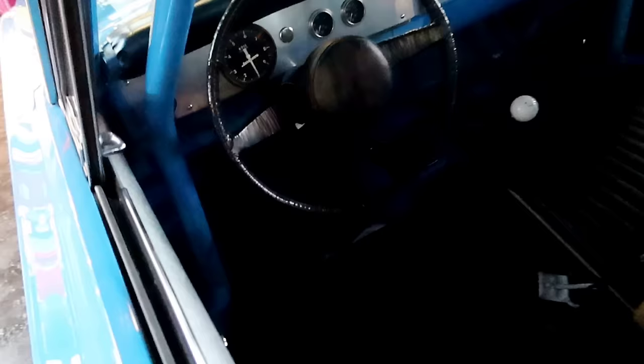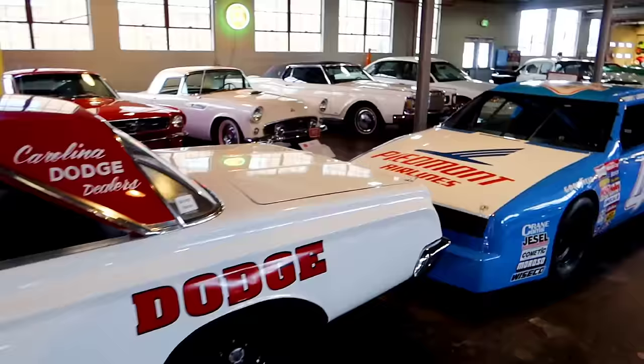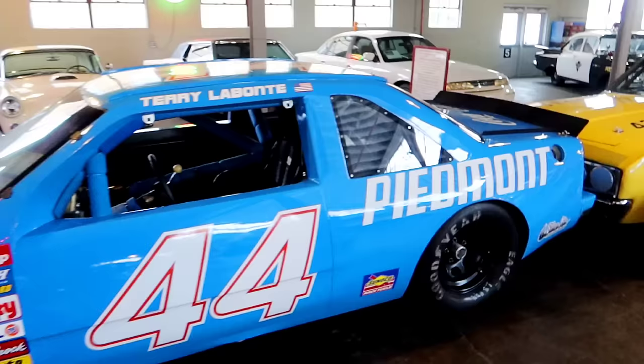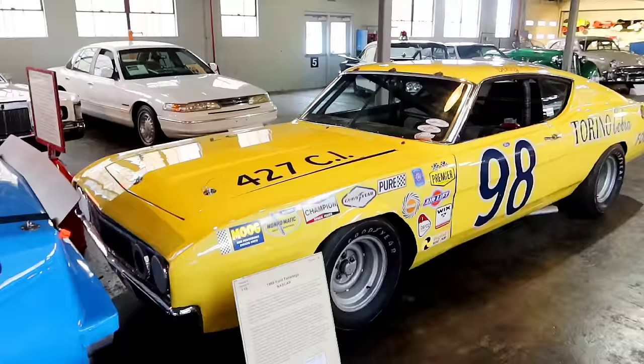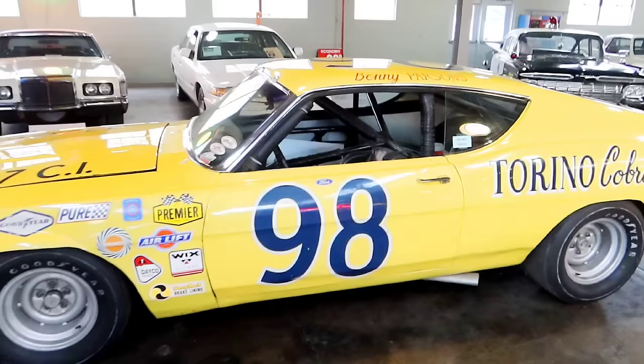You get the feel of what it should be like — sitting in the king's seat. That is the race car of David Pearson, and then this one's Terry Labonte — a famous name in racing. Terry Labonte's Piedmont car, and a 1969 Ford Torino Cobra — Benny Parsons' race car. He raced this 1969 at Talladega.